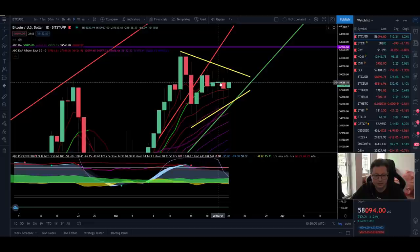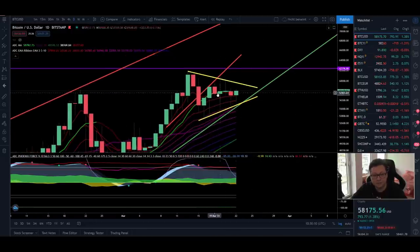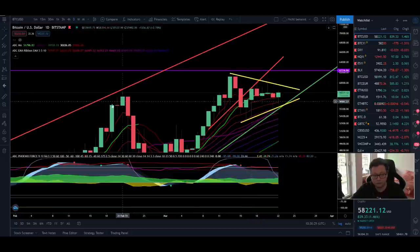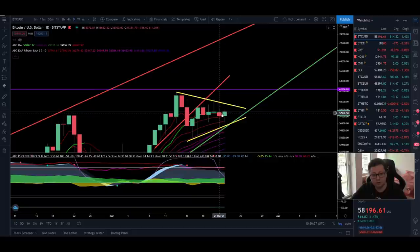Now let's go over to the daily time frame. We are still struggling to close candles above the 9 daily moving average. The good thing is we are above the 20 daily moving average and both EMA ribbons, but we need daily closes above this important moving average to confirm we are back in an uptrend. In that case the target would be up towards $75,000 at the resistance trend line from the last tops. The daily chart is still looking bullish.